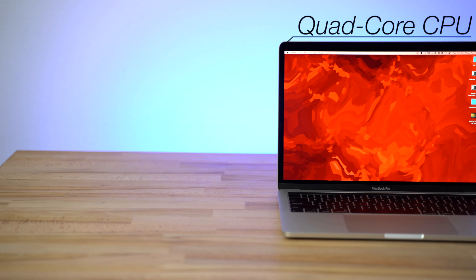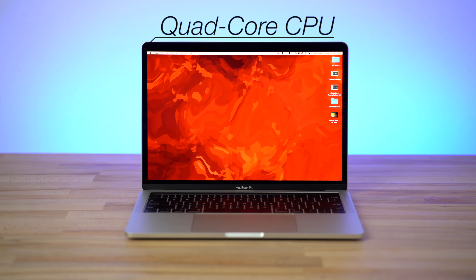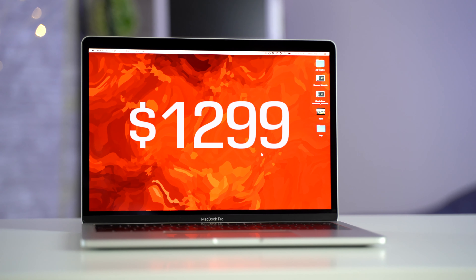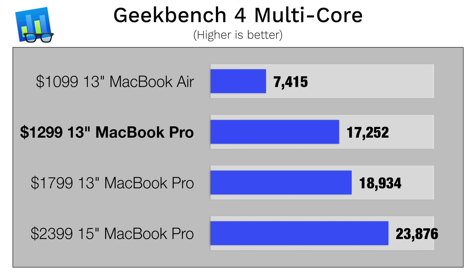Apple's latest base MacBooks are of really great value compared to last year, especially the base MacBook Pro, which now packs a powerful quad-core processor, the Touch Bar and the T2 chip. And what's most impressive is that it's still priced at only $1,300, and it performs close to as well as the more expensive $1,800 model.